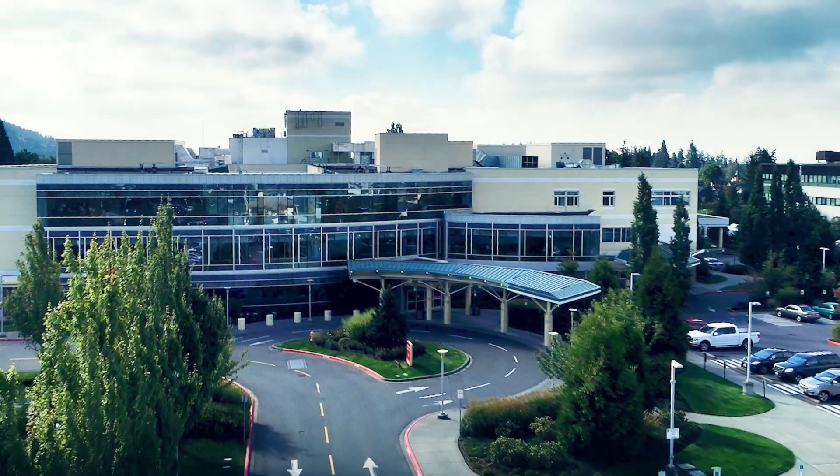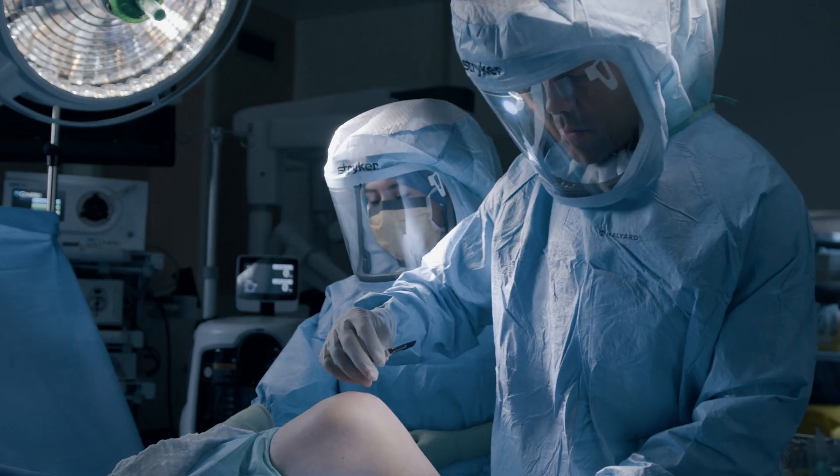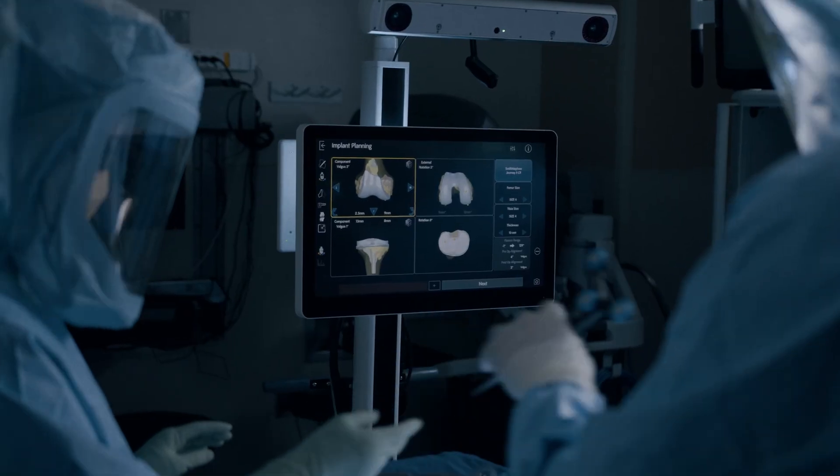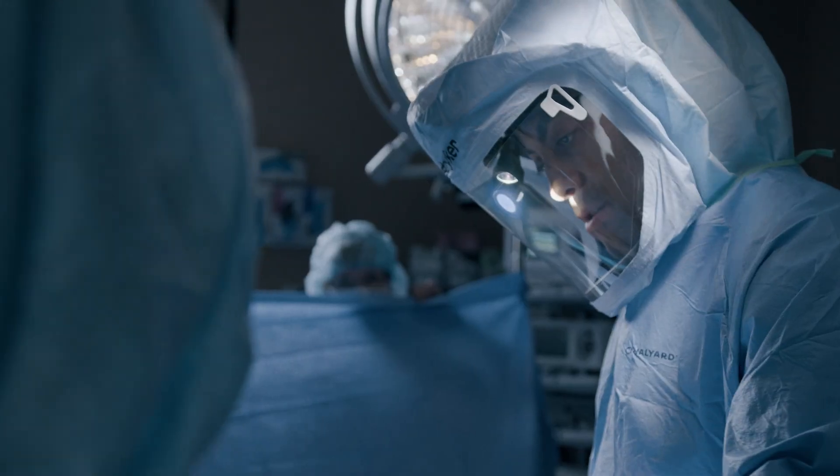We want to provide our patients with the best care possible. When it comes to knee and hip replacement, our team uses the Cori Surgical System by Smith & Nephew to ensure a seamless experience from consultation through recovery.